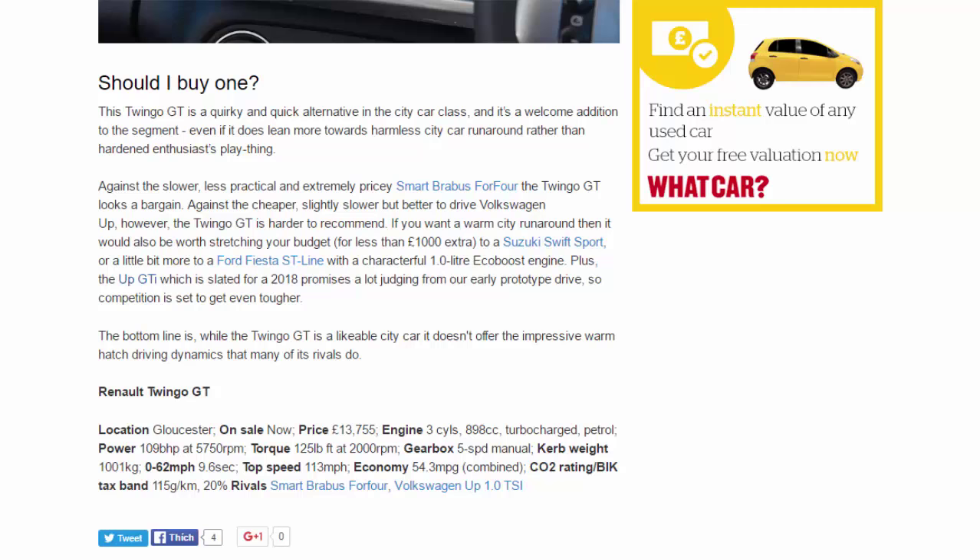Renault Twingo GT. On sale now. Price: £13,755. Engine: three-cylinder 898cc turbocharged petrol. Power: 109 bhp at 5,750 rpm. Torque: 125 lb ft at 2,000 rpm. Gearbox: five-speed manual. Kerb weight: 1,001 kg. 0–62 mph: 9.6 seconds. Top speed: 113 mph. Economy: 54.3 mpg combined. CO2: 115 g/km, 20% tax band. Rivals: Smart Brabus forfour, Volkswagen Up 1.0 TSI.